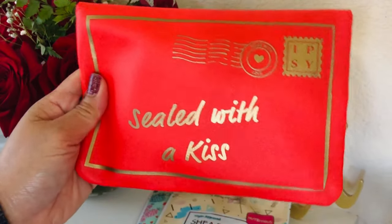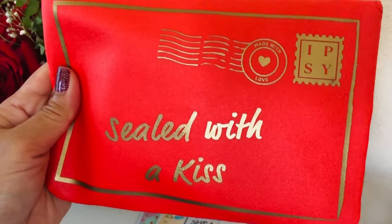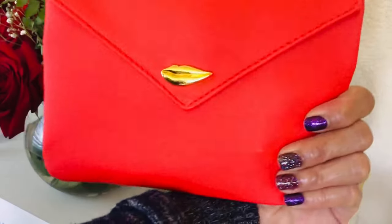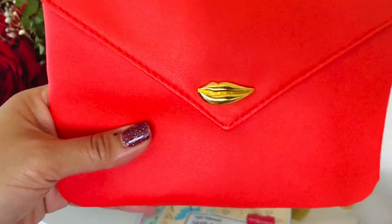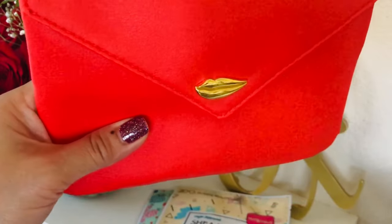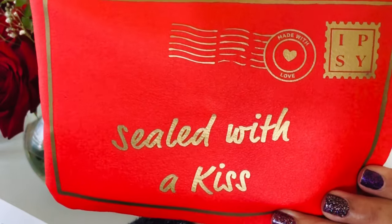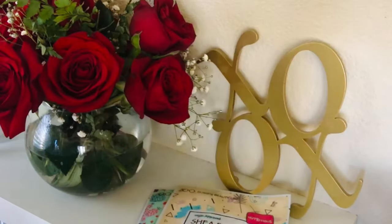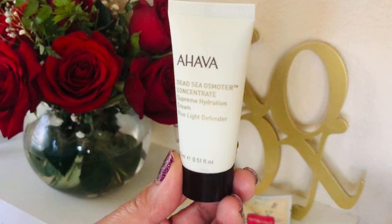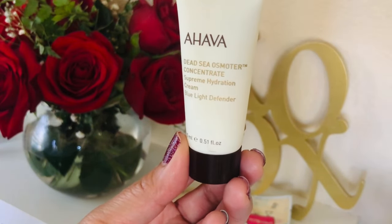I have to say, this is one of the best bags we've ever gotten from Ipsy. Look how pretty it is — it has that adorable detail with the lips on the bag. It says 'Sealed with a Kiss' and it looks like a stamp from Ipsy. Super nice. Inside are all the goodies.